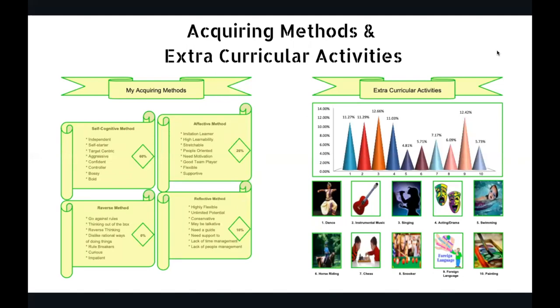Then extracurricular activity — there are so many: dance, instrument, singing, acting, swimming, horse riding, chess, snooker, foreign languages, painting, and many more. Generally we are confused during summer vacation about what to learn. This report will help you understand which activities you'll be able to perform better in. Rather than burning money trying many things, if you're aware of what you can be better in, you can try your hands on those with the highest scoring.